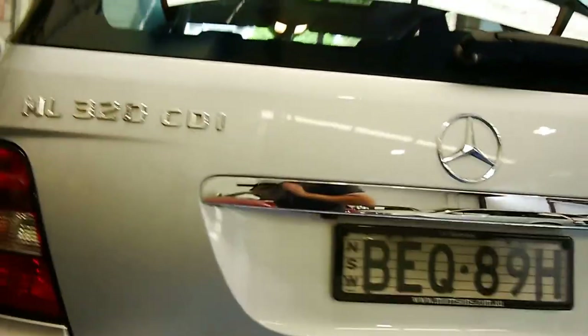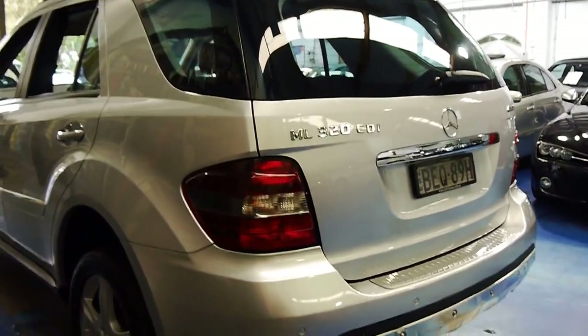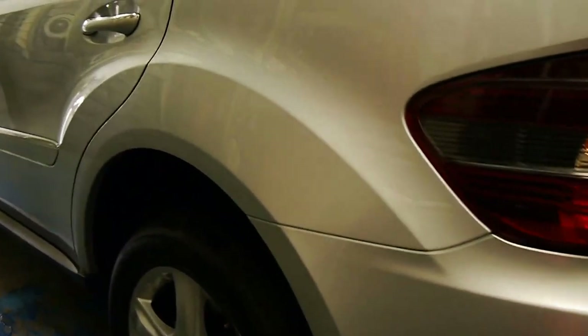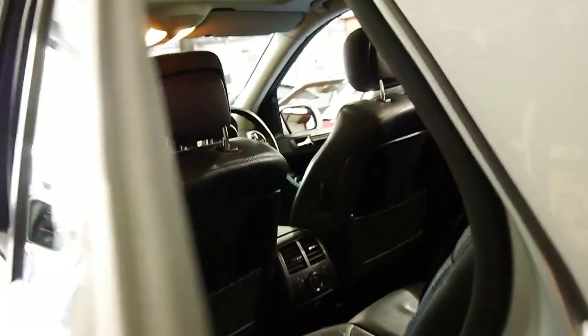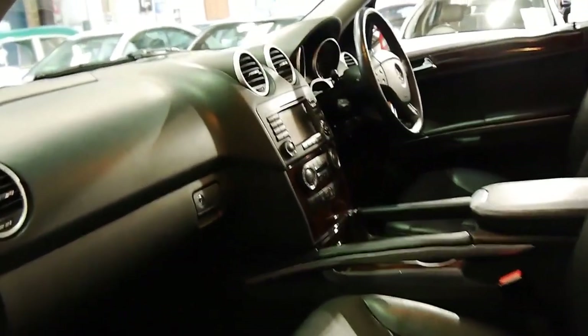Being a luxury 320, this would have cost well over $100,000 when it was new, which we think makes it great value second hand. It's been a Sydney car from new, it's got a sunroof, the original factory mats, and the logbook service history is very good.